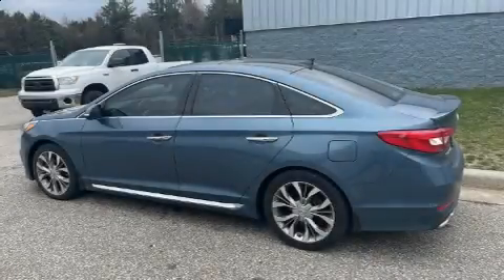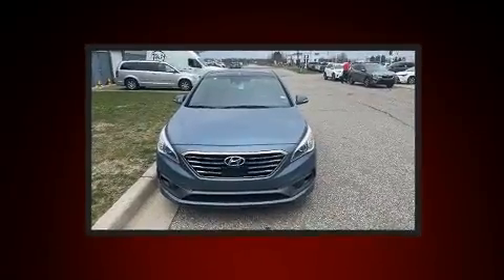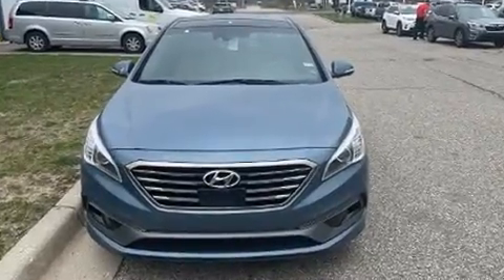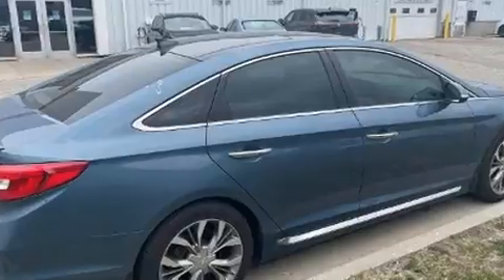The 2015 Hyundai Sonata. This four-door, five-passenger sedan just recently passed the 60,000 mile mark. Under the hood, you'll find a four-cylinder engine with more than 200 horsepower, providing a smooth and predictable driving experience.